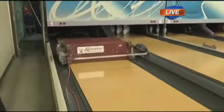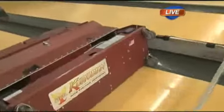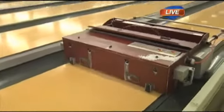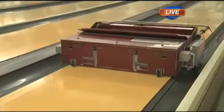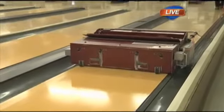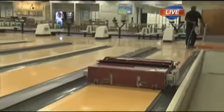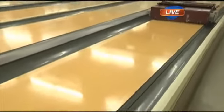So what are we doing here, Mark? This machine actually sprays a cleaner out the front, vacuums it up in the middle, and oils on the rear end — all at one time. We can get a lane oiled in about a minute and a half, so in about one hour we can oil all 40 lanes and have them ready for league or tournament play.